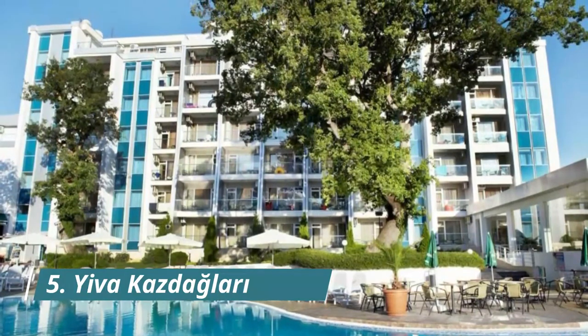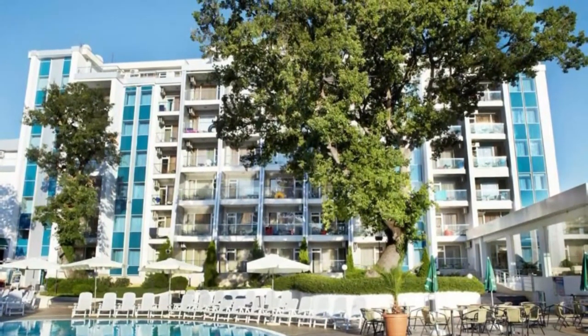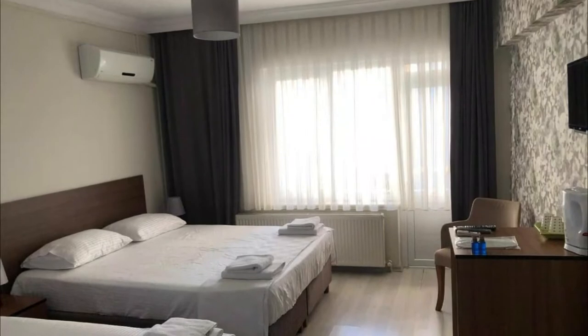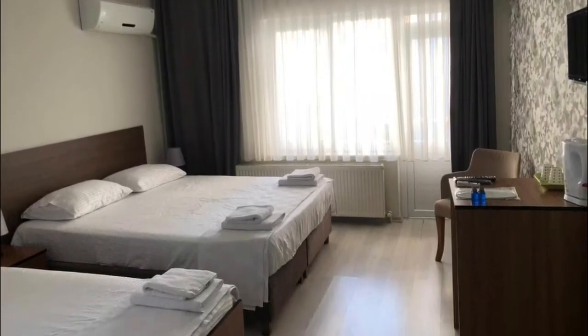Number 5. Yiva Kazdeglari. Yiva Kazdeglari has a restaurant, bar, a garden, and private beach area in Balikiser. Boasting family rooms, this property also provides guests with a terrace. The location is great with a private creek too.